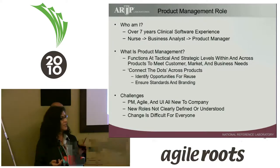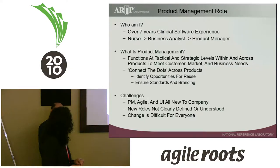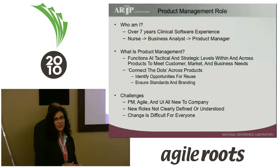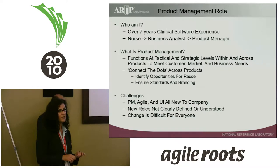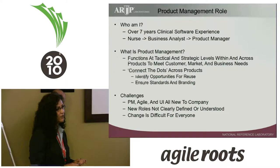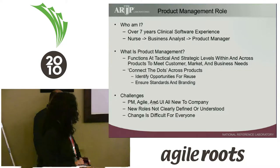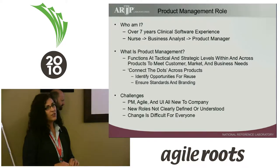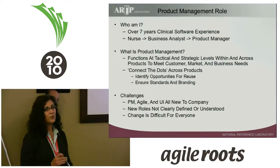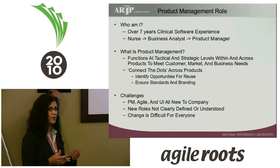I like to see myself as identifying opportunities for reuse. I'm involved in a lot of different projects at a lot of different levels, looking for ways to reuse things or standardize branding, ensuring that our customers have a similar experience across all applications. Some of the challenges I've experienced: I came with a traditional product management definition and ARUP is adapting to that role — it's very new. Agile was new to me as well, though UI was not, so I adapted to that easily. Some roles were not clearly defined, so there was resistance. Change is difficult for everyone — the organization is changing, our roles are changing, and people who have been there a long time are seeing their roles change as we bring in new skill sets.